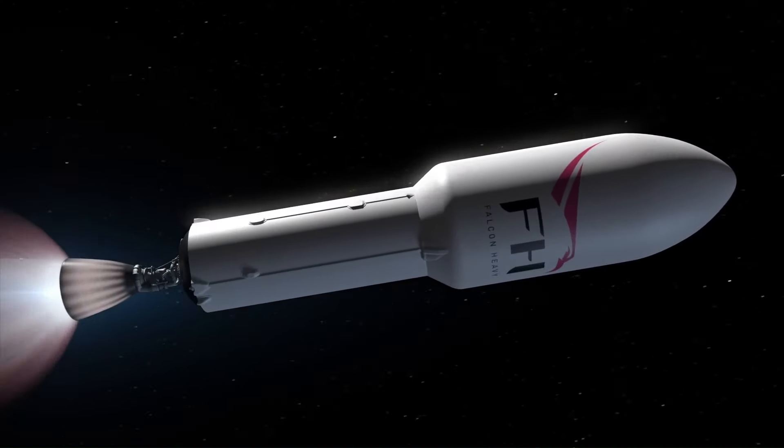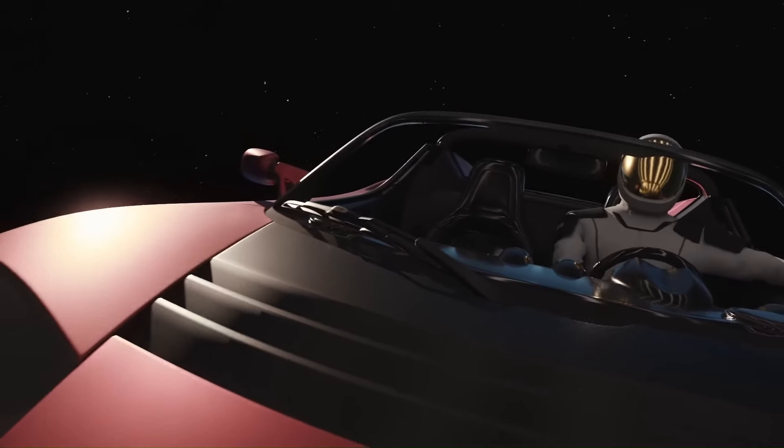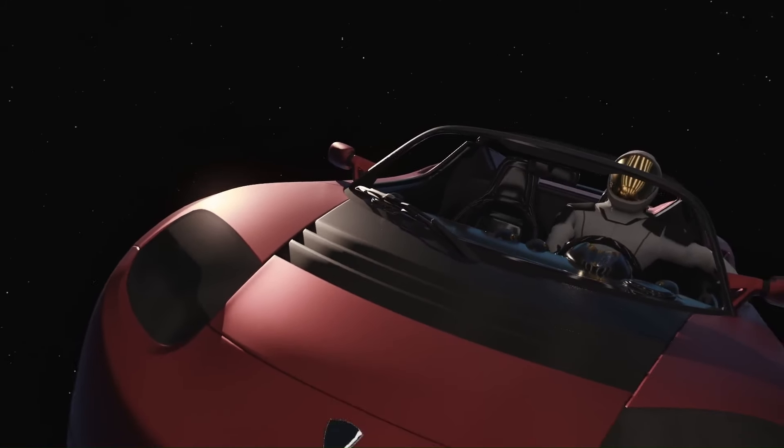At max velocity, the roadster will travel 11 kilometers per second and travel 400 million kilometers — 250 million miles from Earth.